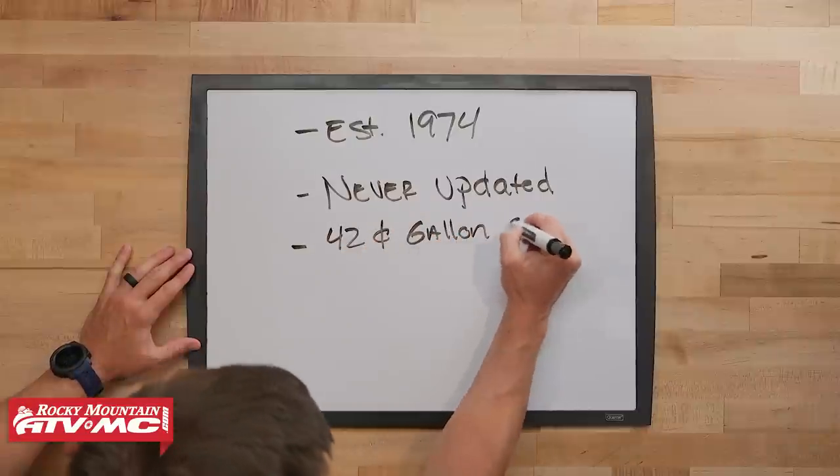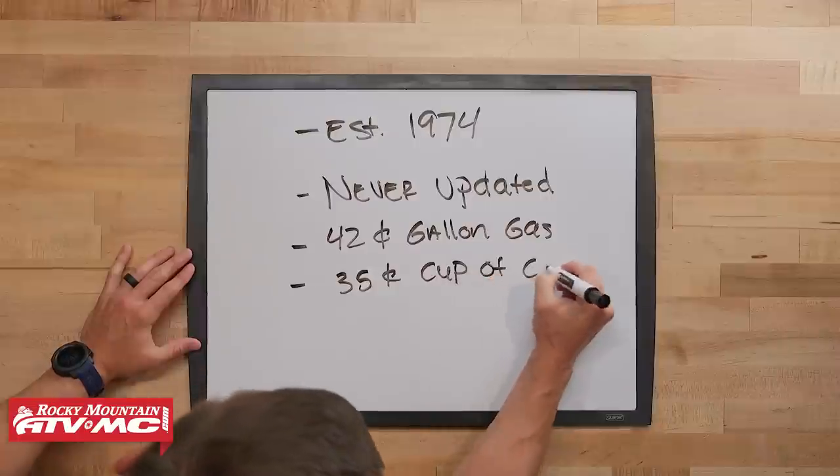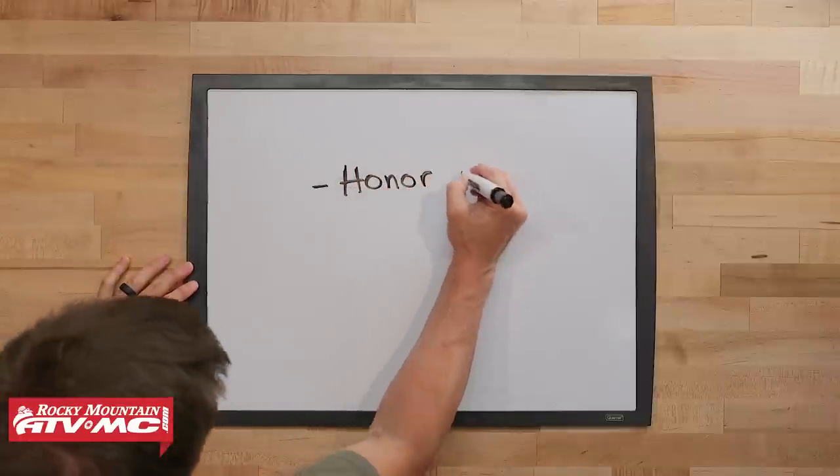To give you an idea of just how long ago 1974 was, a gallon of gas was 42 cents, a cup of coffee was 35 cents, and if you were lucky enough to have a computer, well, this is what it looked like. What's also interesting about the DOT standard is that it's the only one of the three we're talking about that allows helmets to be sold to the public before they're actually tested. So it's the honor code.